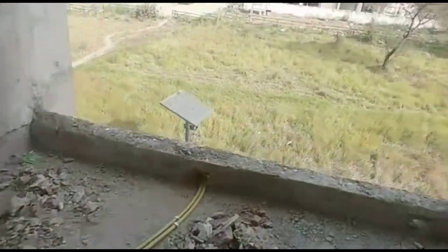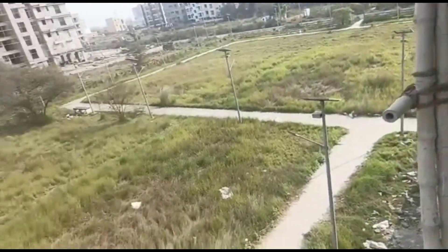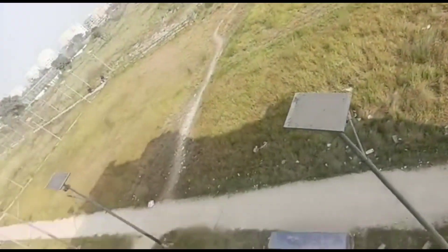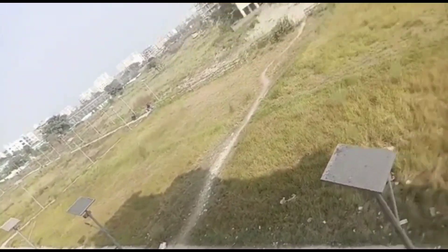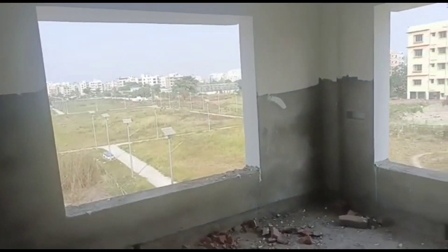This is the second balcony. Just look at the park — it's a very big park. This property is available in Action Area 2D, just beside the number 11 tank.